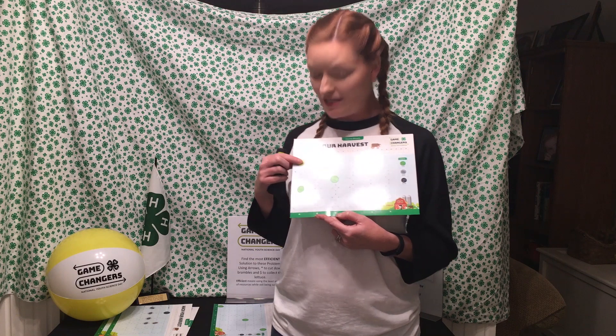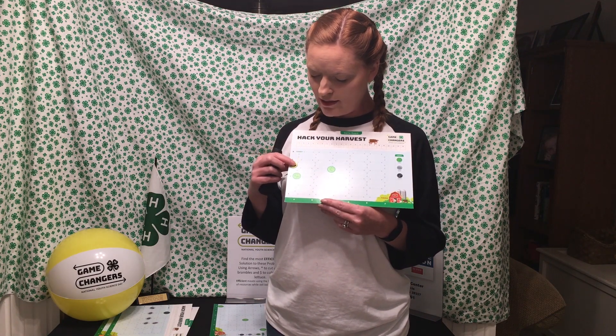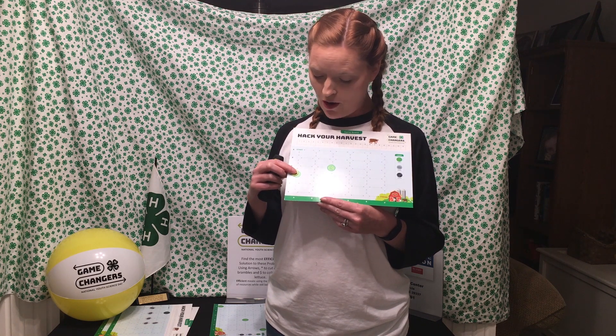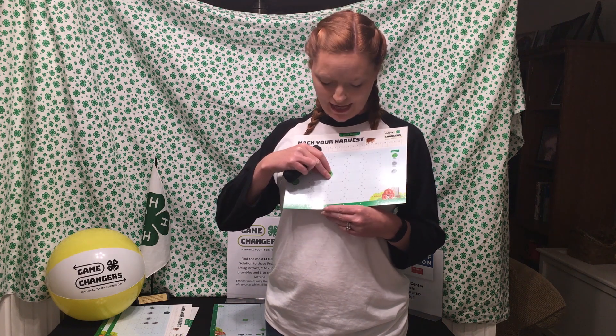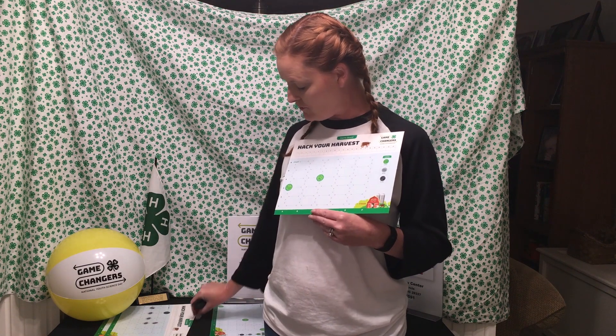Alright, game changers — I think that should have taken you 14 commands. Let's test it out: down, down, down — pick up the lettuce — over, over, over — pick up the lettuce — and then continuing to the finish line. That's 14 commands, getting us all the way to the finish line.